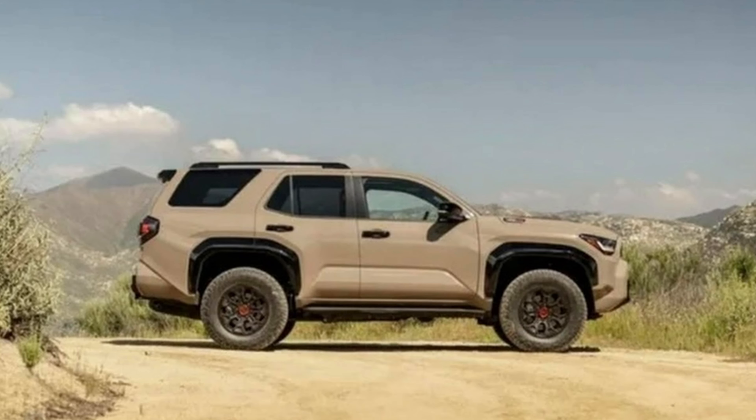It looks like Quicksand Tan is back on the new TRD Pro — one of our favorite colors. In the leaked photos we can see a press release TRD Pro 4Runner in Quicksand Tan. I'm not sure if it's going to be a TRD Pro only color, but I kind of think that's what they're hinting at since the TRD Pro is the only one we've seen in this color. Are you guys excited? Are you going to pick up a Quicksand Tan?